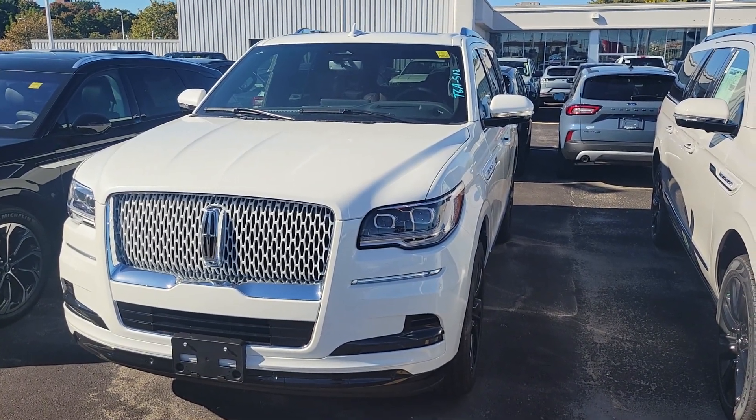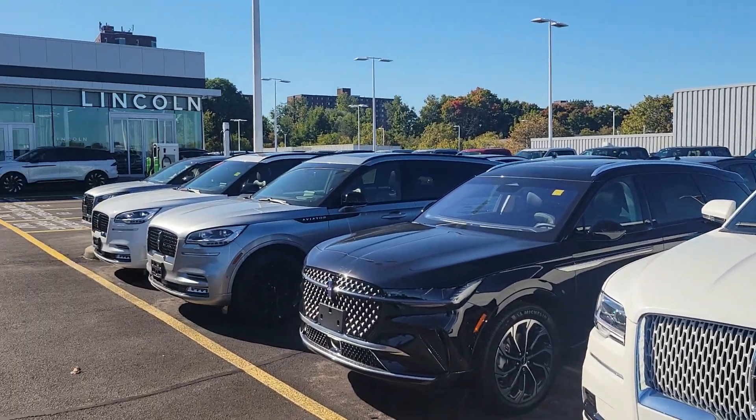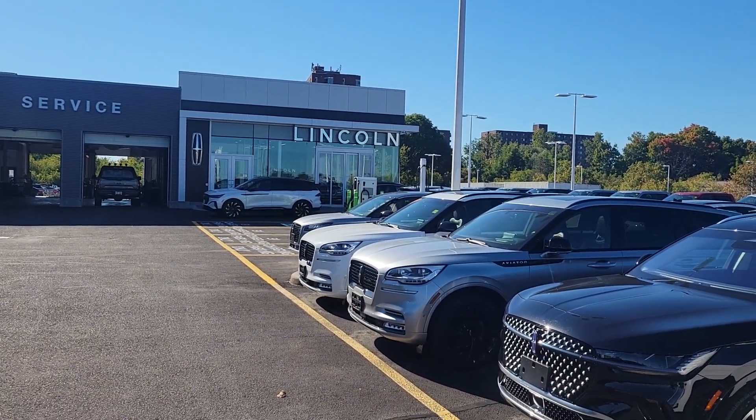Good morning Fazl. My name is John Puttykoman. I'm with Donley Lincoln on Bank Street and we've got our new standalone showroom here. We're only one of four in Ontario.